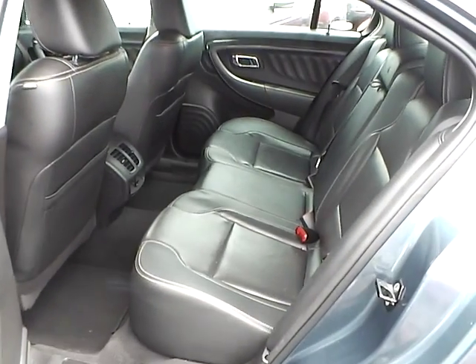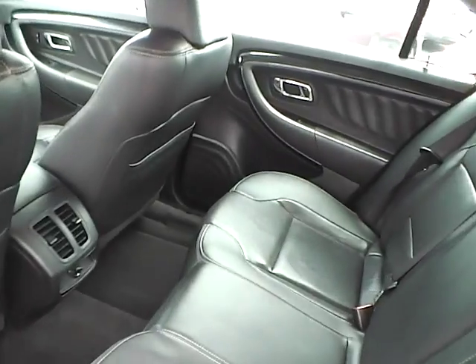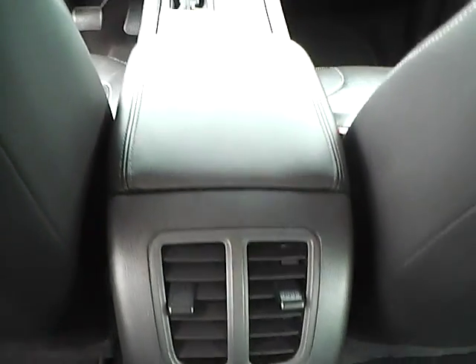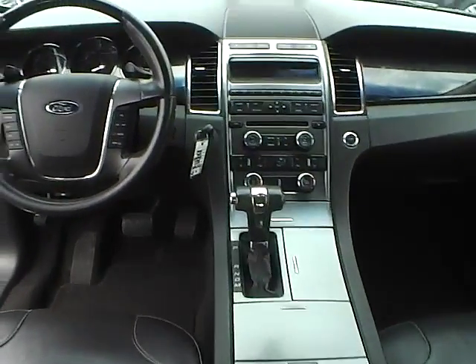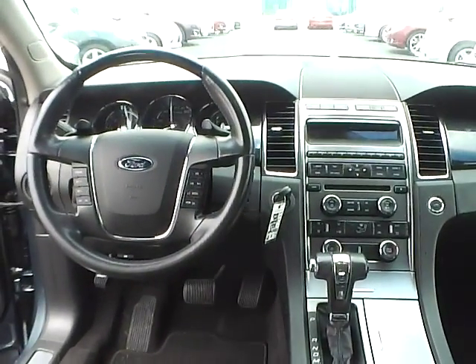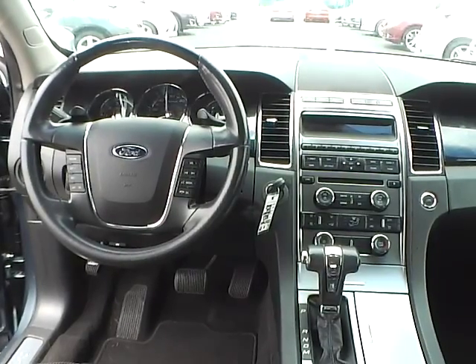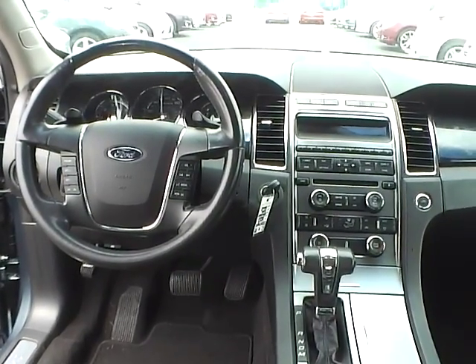Folding rear seat. Rear seat vents. Come check us out at JimKimeFord. You can also visit our online showroom at JimKimeFord.com.